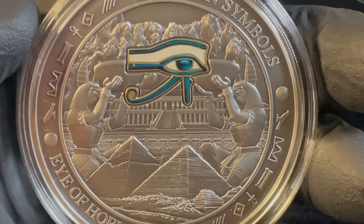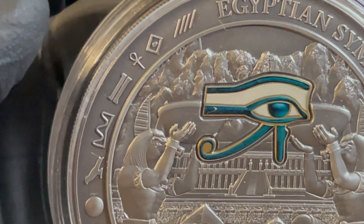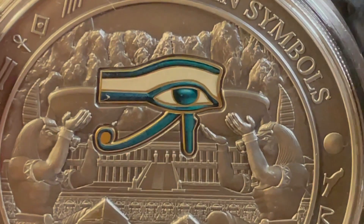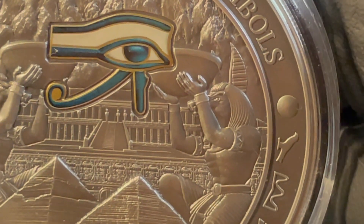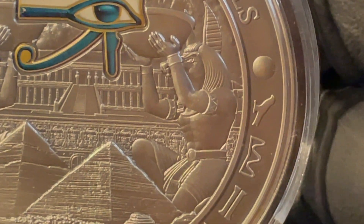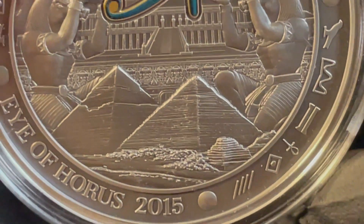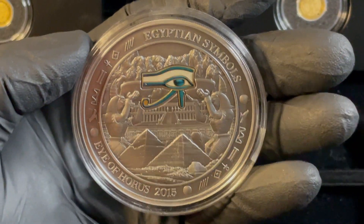Horus was a sky deity. You can look it up — there's so much literature about it. I just want to show you the coin and its artwork and symbols. That's the Eye of Horus.